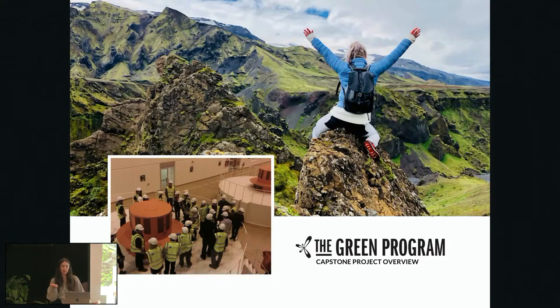So it's awkward because I have to welcome everyone online as well and give a little explanation. So the last few days, I think seven days with the green program, all these students, amazing students here have come to learn about sustainable energy in Iceland.